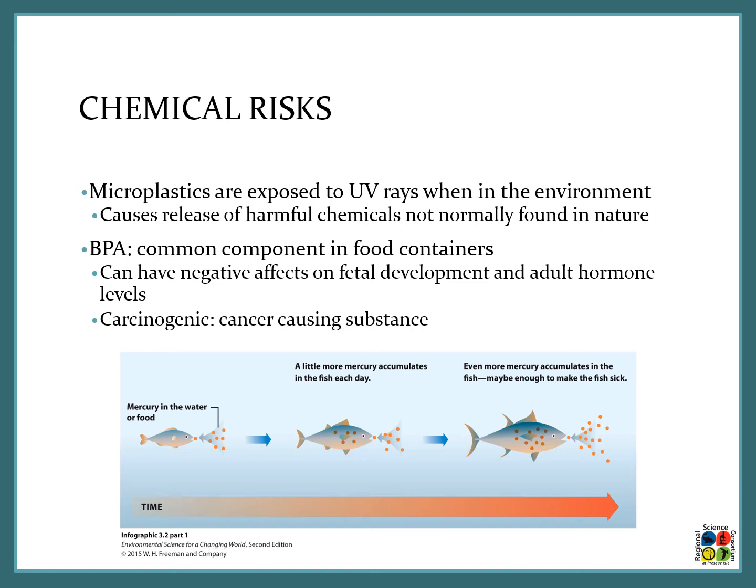BPA is also a carcinogenic chemical, which means that it is a cancer-causing substance. Looking at the figure on the lower area of this slide, you can see a fish eating a piece of microplastic. As it eats that microplastic it starts to accumulate in its body, including those chemicals that are released from the microplastic, and with time those chemical levels could get high enough to make that fish sick.